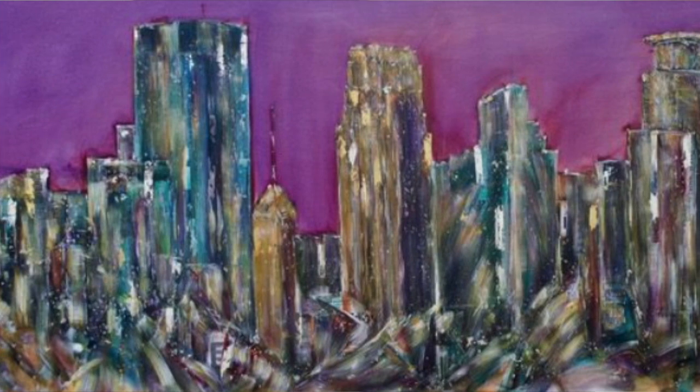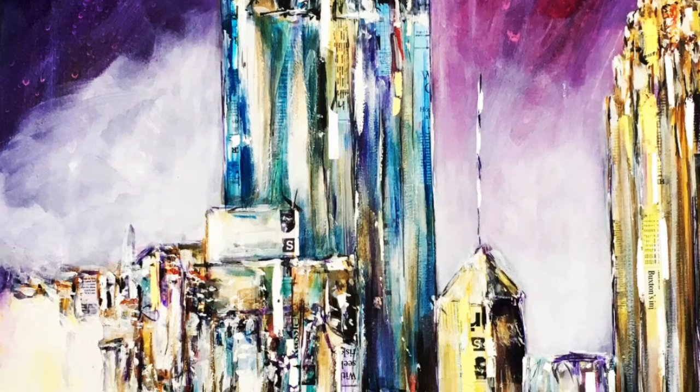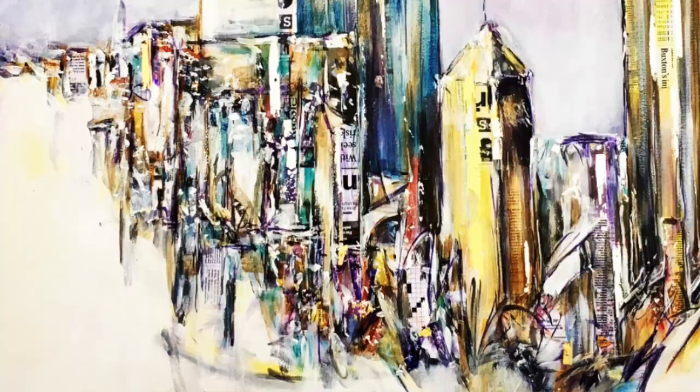Seeing how you captured the skyline — the color, the sheen, and the mixed media — we were all really captivated. What are the materials that you use in your creations?